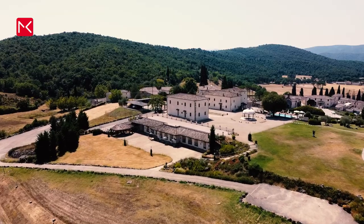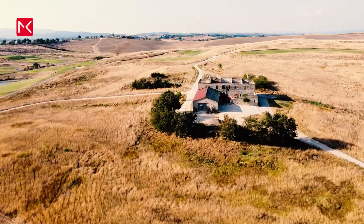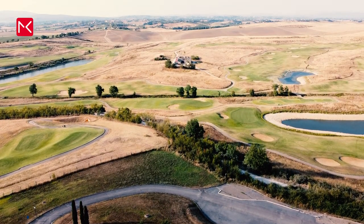Florence is the capital of Tuscany, and famous for its beautiful landscapes. When you have time and a car, travel to the south and enjoy this beautiful nature. If you want to see more of Florence, just click on the link above.